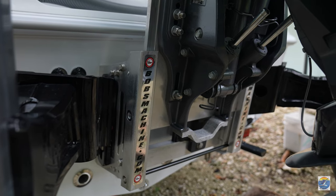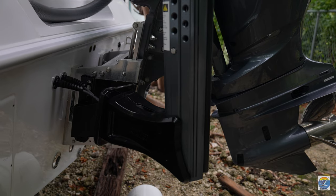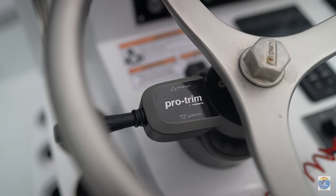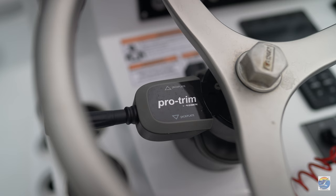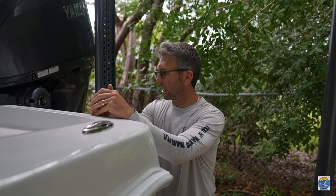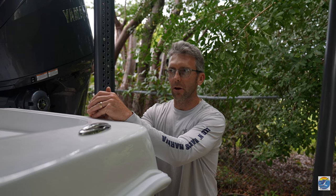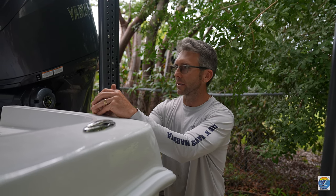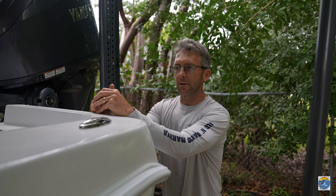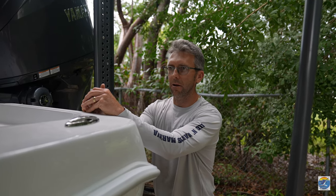We also got the Bob's machine jack plate on here. Being able to jack the motor up and down is real nice when you're running in shallow water. If you're trying to idle in shallow water, you can get the prop up a little bit more than just trimming it. It also helps the fuel economy — on flat, calm days you can jack the motor up and get the prop just barely in the water, which saves you a little on fuel too.